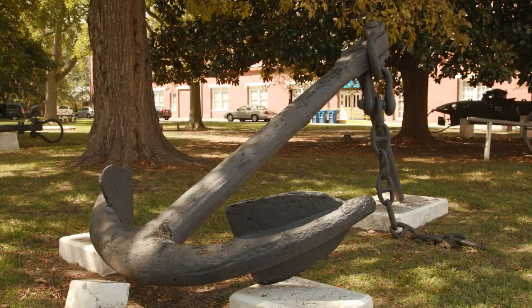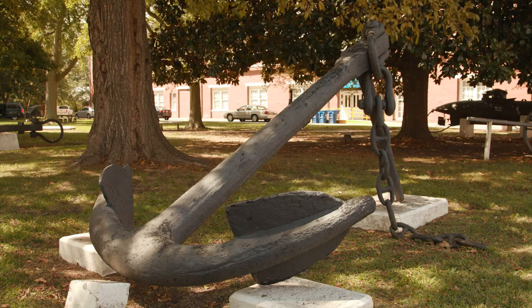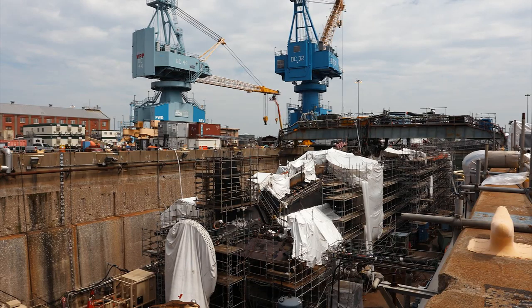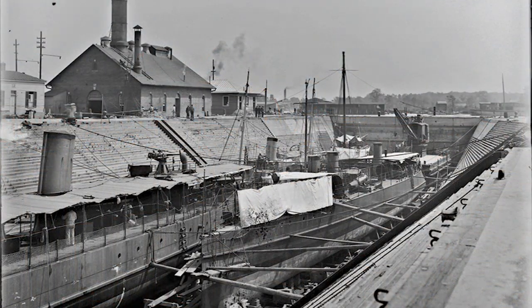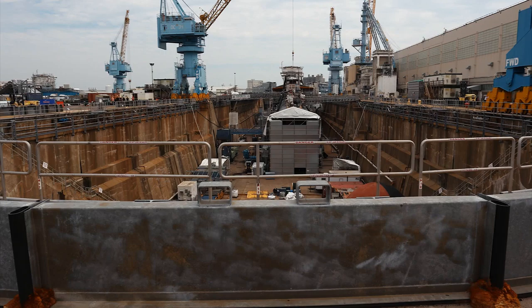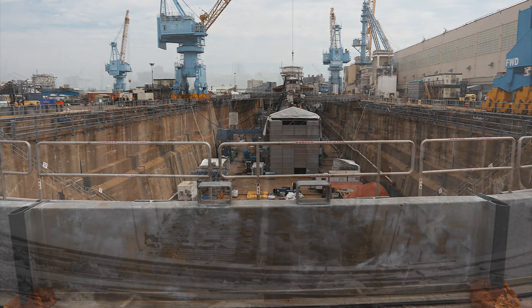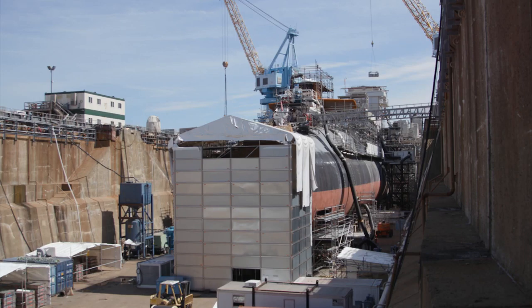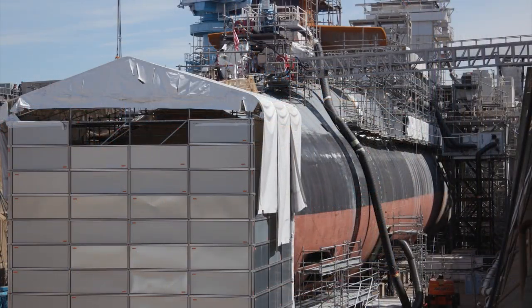Today, Norfolk Naval Shipyard successfully merges the old with the new. Dry Dock 2, built in 1889. Dry Dock 3, built in 1907. And Dry Dock 4, built in 1917. These dry docks are used today to refuel and overhaul submarines.